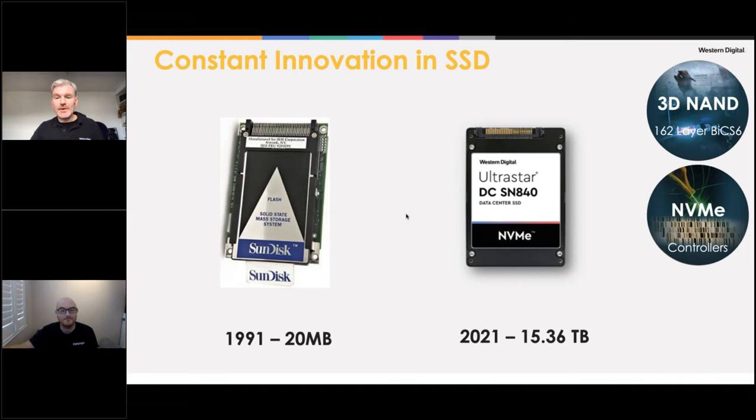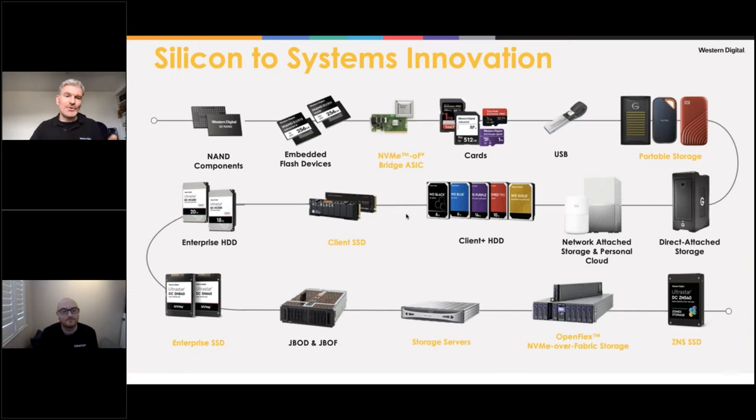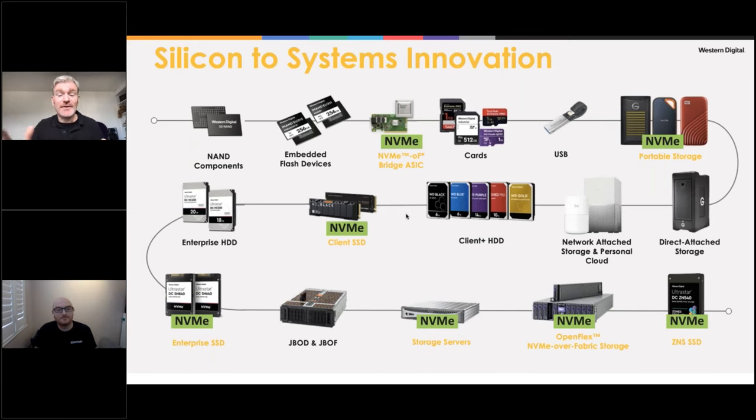We make our own NVMe controllers for some products, and enterprise SSD has been a growing area. NVMe is a pervasive technology across our entire portfolio — from the embedded NAND flash in your phone, car, and other devices, all the way up to our flash-powered NVMe over Fabric JBOF solutions. Whether it's bridge chips, USB drives, our WD Black SN850 using our G2 proprietary controller, or our latest generation zoned namespace storage SSDs — NVMe runs through everything.